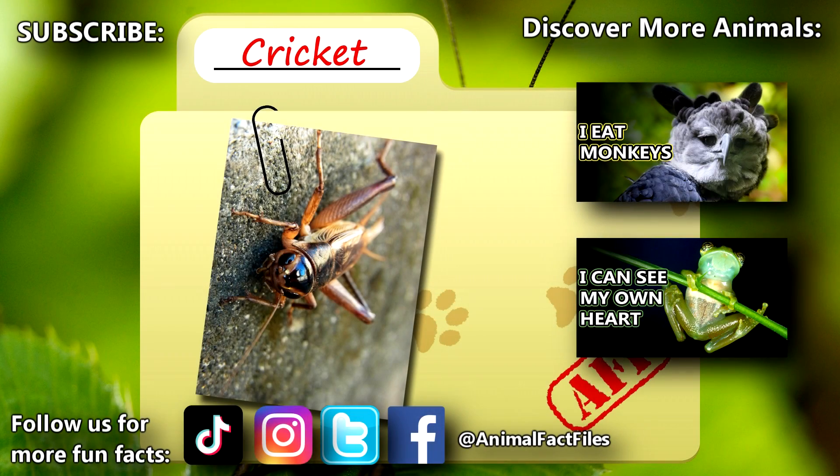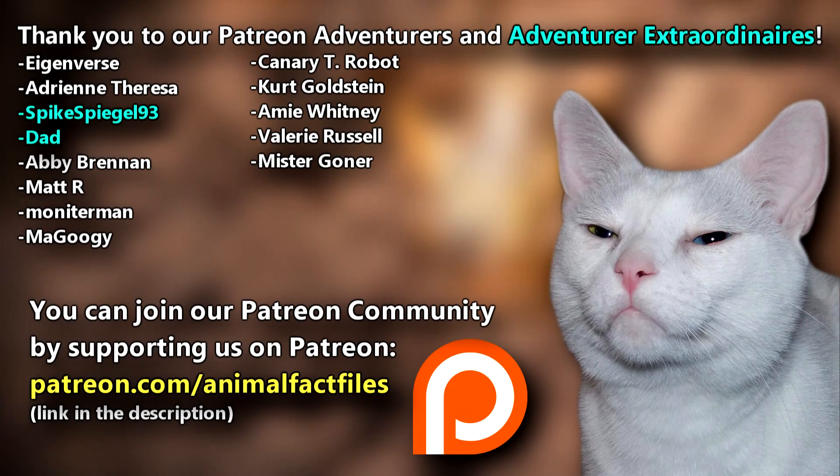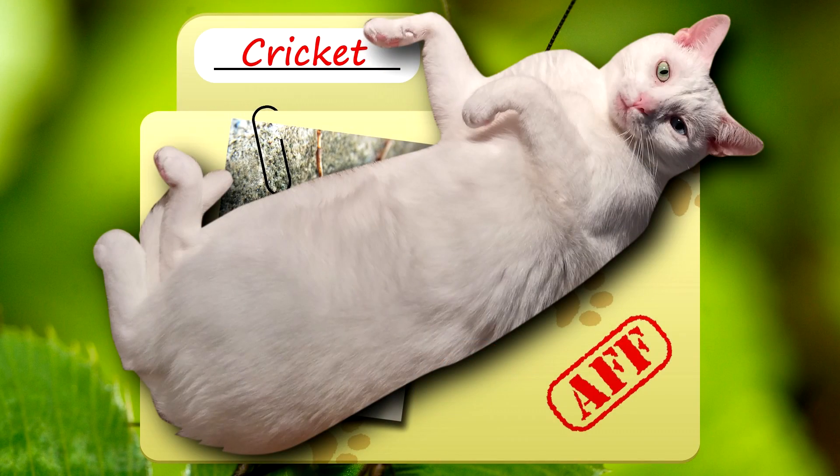For more facts on crickets, check out the links below! Give a thumbs up if you learned something new today, and thank you for watching Animal Fact Files!